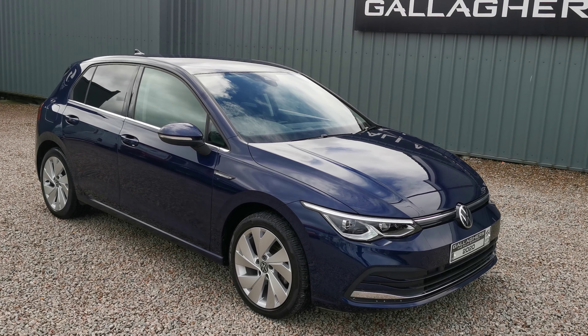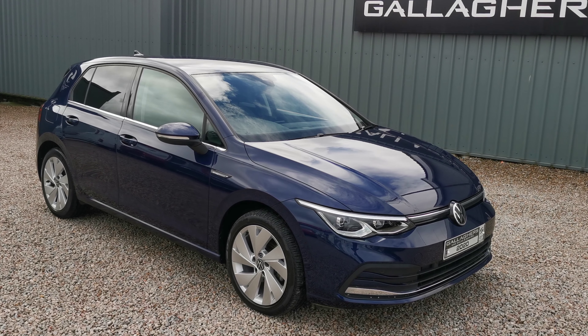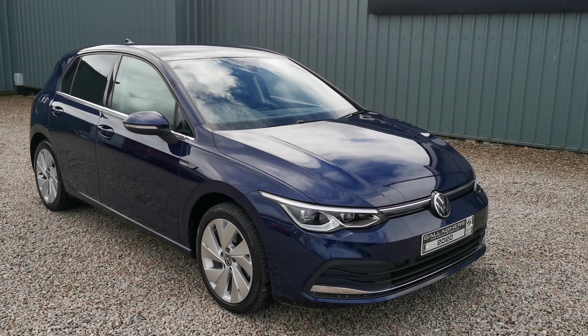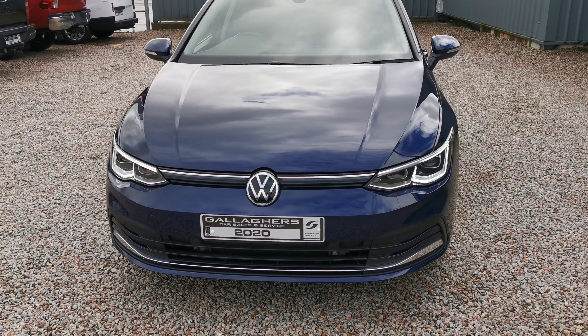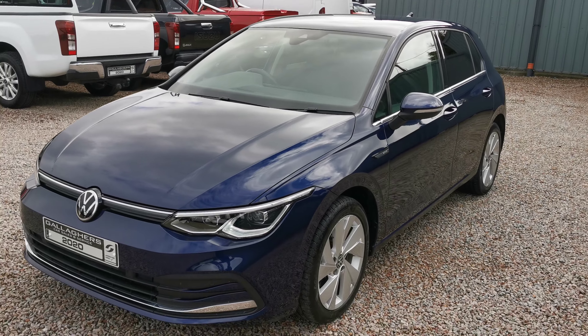Hello, Cahill here giving you a walk around of this 2020 Volkswagen Golf Style, 2-litre diesel automatic, 150 brake horsepower, finished in lovely dark blue metallic. There are a lot of extras in this car. You have nice LED lighting on the front — this is the Mark 8 version Golf, a new model, very nice car inside and out.